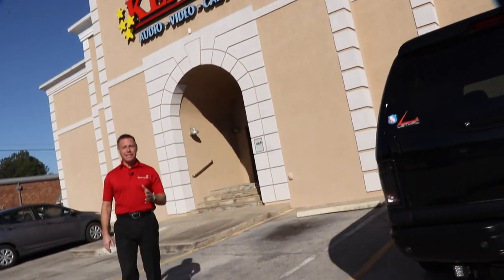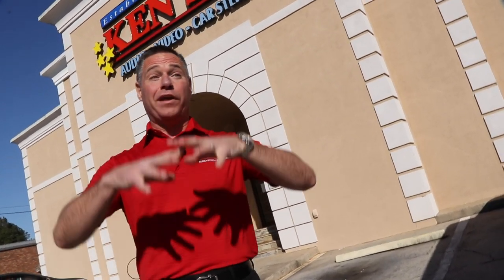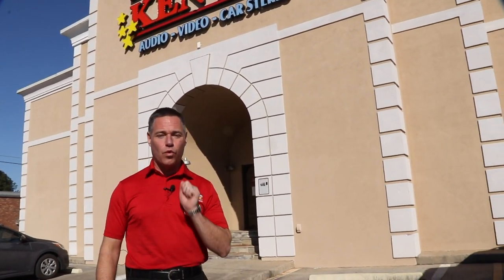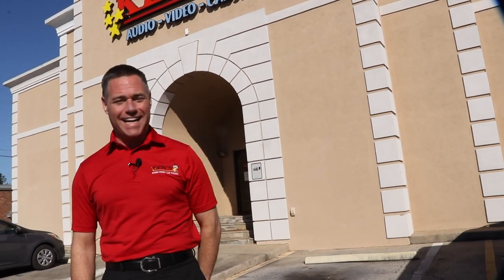Mike Jones here with Kenz. My brother Kenny and I own Kenz Stereo Junction. We have a store in Macon and a store in Warner Robins. We do audio, video, car stereo, and we custom fabricate. You're going to love that part about the show. We love to work for you. Let's get inside and check it all out.